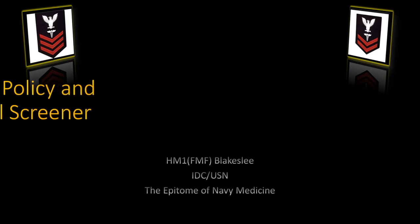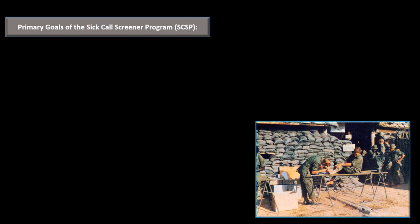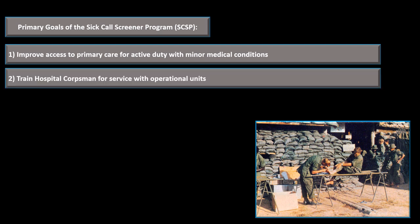We've got BUMED Instruction 6550.9 Bravo, Policy and Guidance for Sick Call Screeners Program. The primary goals of the Sick Call Screener Program are: one, to improve access to primary care for active duty for minor medical conditions, and two, to train hospital corpsmen for service with operational units.